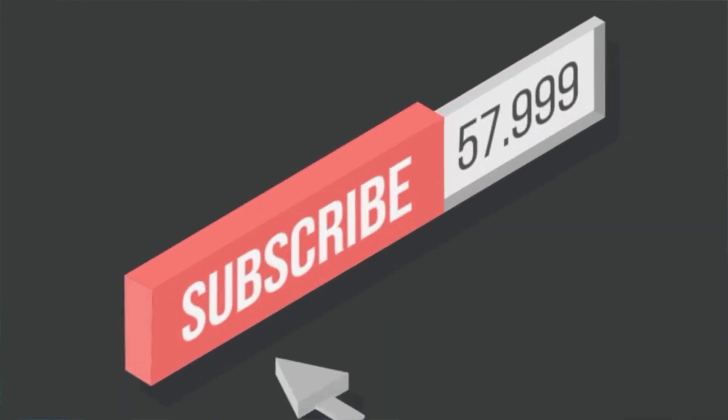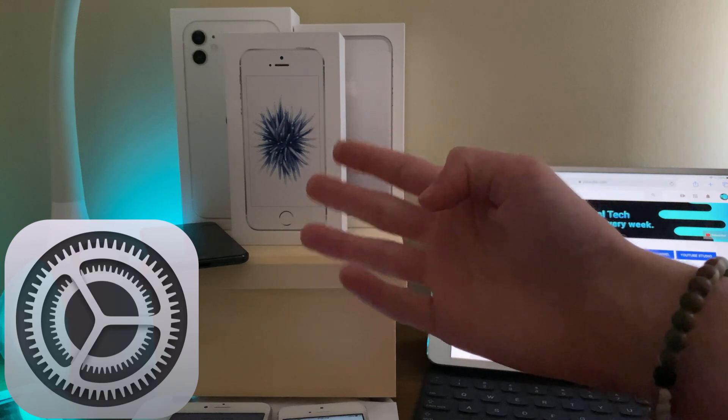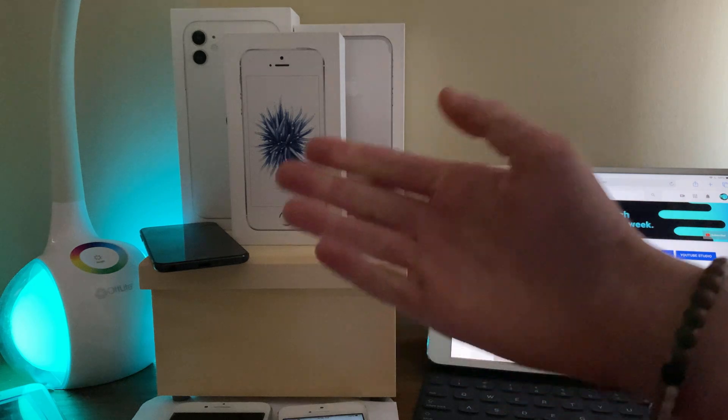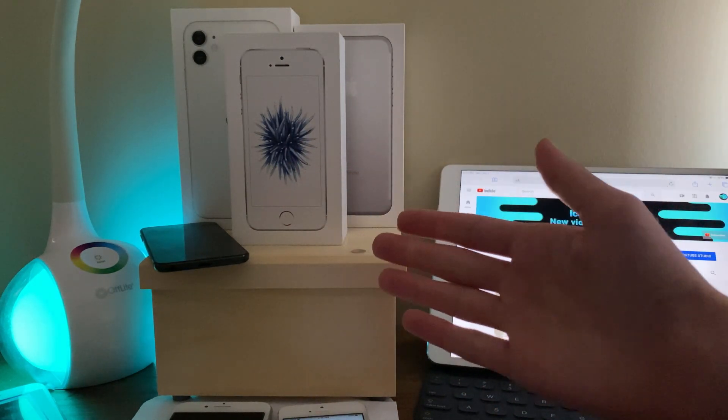Before we get into the video, if you are new to the channel, definitely hit that subscribe button with notifications turned on to stay up to date with all the latest news, announcements, and updates from Apple, as well as reviews, tutorials, and more from IceCoolTech. Every subscriber truly does mean a lot — it's very appreciated. Timestamps are in the description as always if you'd like to use them.